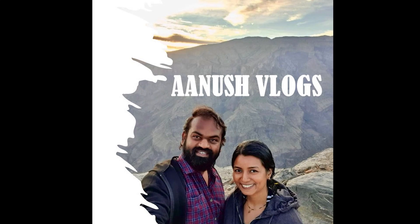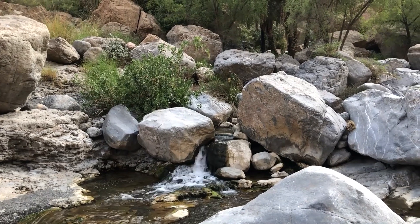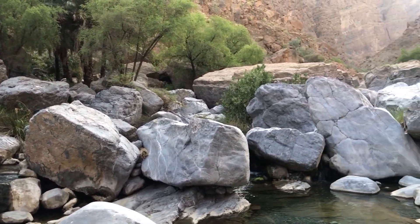Hello everyone, welcome back to Anush Vlogs. Today we are going to visit the beautiful Wadi Moedin, which is located right below the mighty Alhaja mountain ranges.